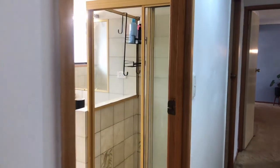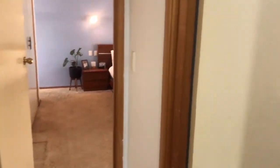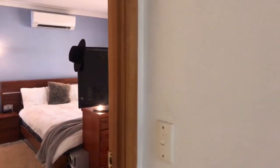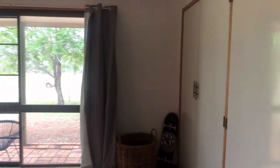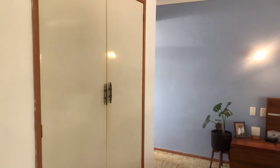We can check out the main bathroom, and then bedroom number two. All the bedrooms have built-ins and ceiling fans. The main bedroom is right at the end — a nice private master suite with aircon, a ceiling fan, and three built-ins: two built-ins on one side and a third built-in as you turn around.